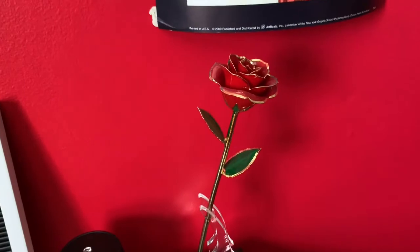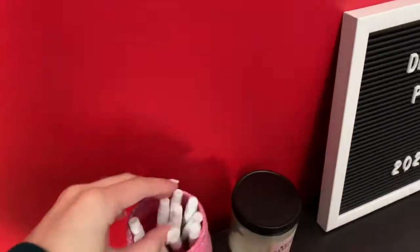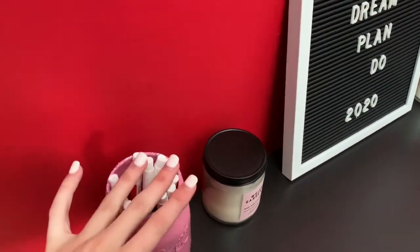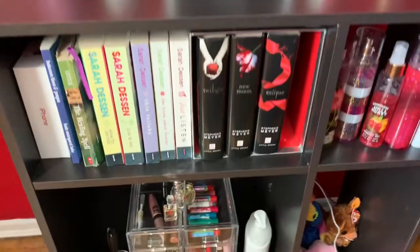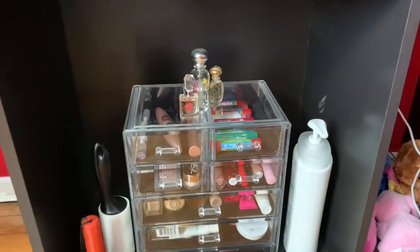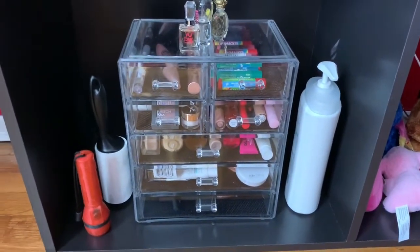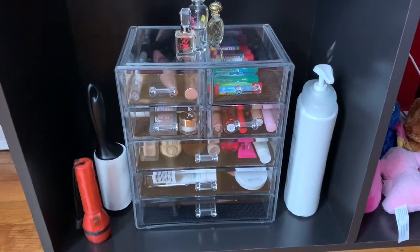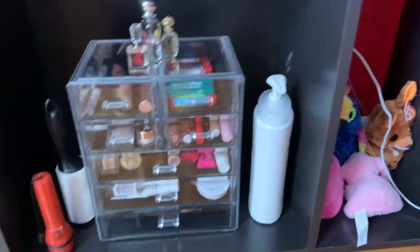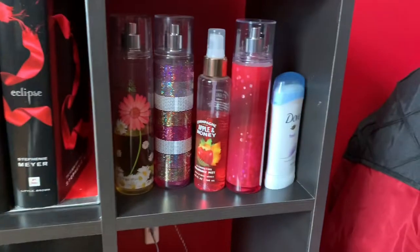Right under there I have a bookcase, some more candles, and a little rose that I think is a real rose with gold accents — it's really adorable. These are for my dry-erase board calendar on my closet door. Here are some books, my iPhone box, and little itty-bitty perfumes, cream, flashlight, lint roller, extra makeup, lip glosses, chapstick — all stuff I don't use daily so I keep it here for storage.